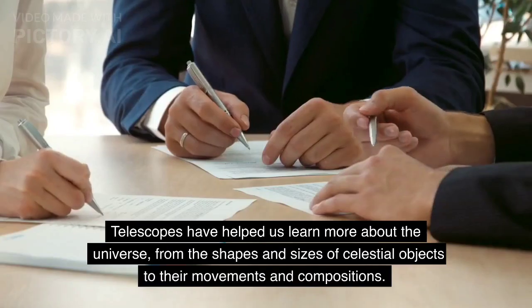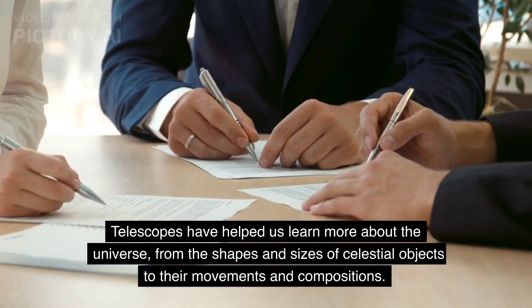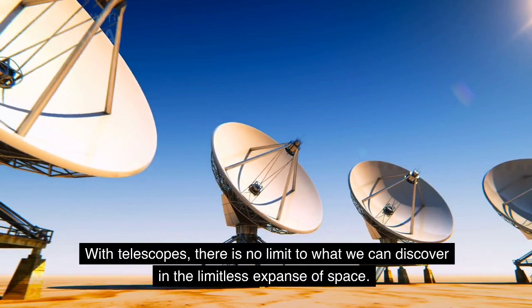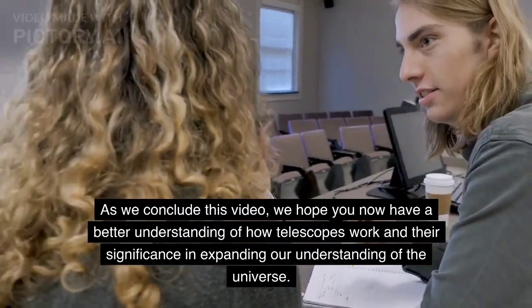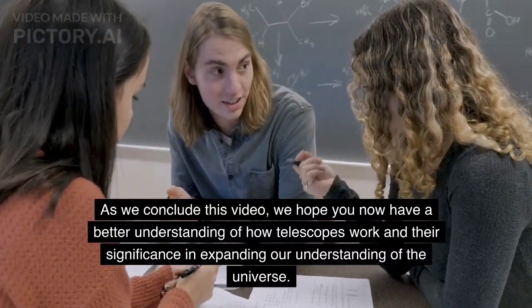Conclusion. Telescopes have helped us learn more about the universe, from the shapes and sizes of celestial objects to their movements and compositions. With telescopes, there is no limit to what we can discover in the limitless expanse of space. As we conclude this video, we hope you now have a better understanding of how telescopes work and their significance in expanding our understanding of the universe.